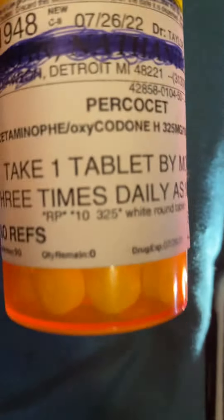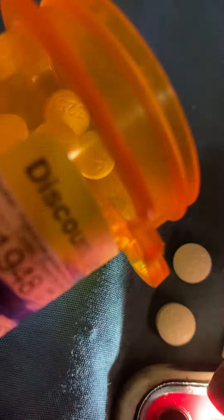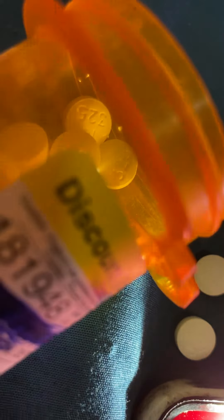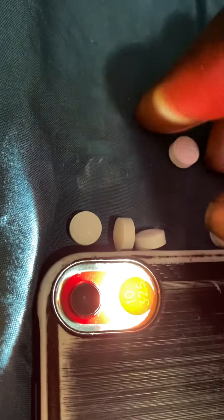Now you see I just got this right out of the pharmacy today. You can go in the bottle, you can get as many as you like off the bottle. See — glow, glow, glow. Every one of them glows on either side. That's how you detect real Percocets from fake ones.